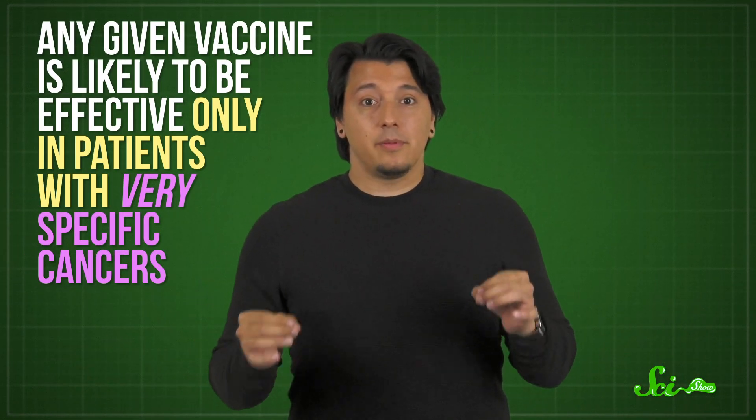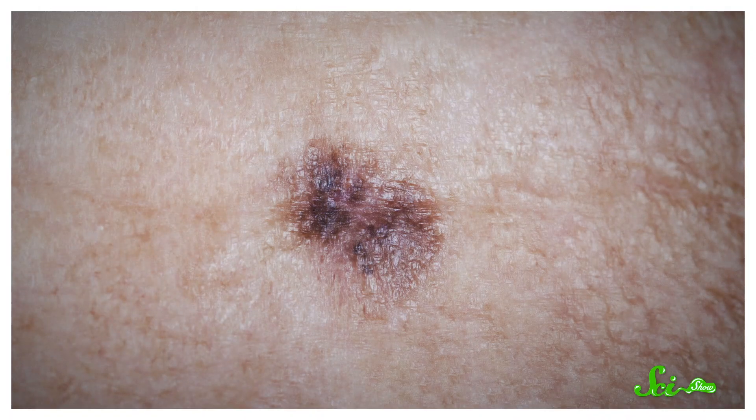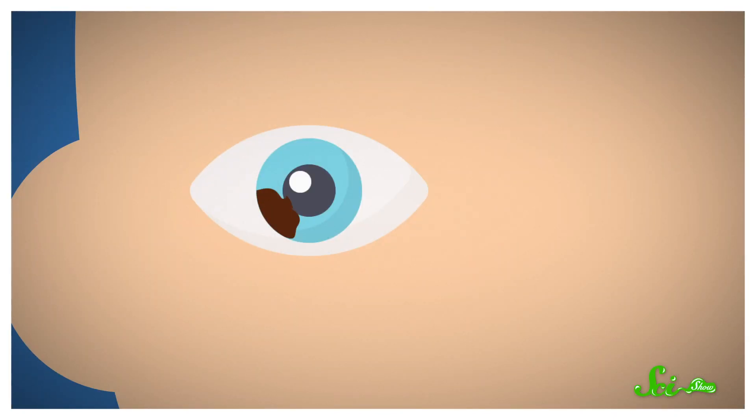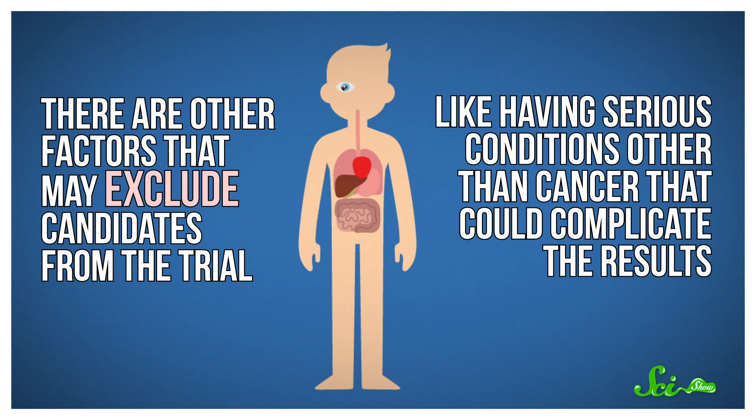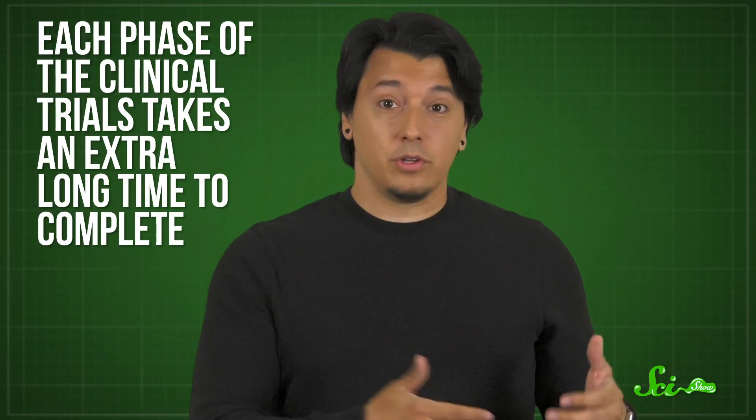But if they're so great, why aren't RNA vaccines everywhere already? Any vaccine can be set back in clinical trials by safety issues or side effects. But cancer vaccines face some additional snags. Cancer isn't really one disease, which means you can't design just one vaccine or half a dozen. In fact, any given vaccine is likely to be effective only in patients with very specific cancers, because every type is likely to have different antigens. So you need your clinical trial participants to have that exact cancer — say, not just melanoma, but melanoma of the eye, which happens only in 1 out of 10,000 people. On top of that, there are other factors that may exclude candidates from the trial, like having serious conditions other than cancer. So cancer vaccine trials are extremely hard to recruit for, and each phase takes an extra long time to complete.